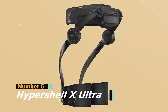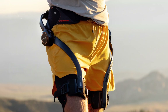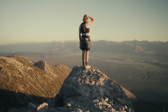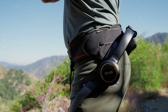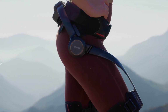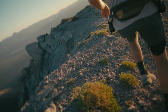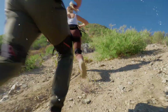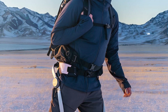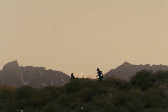Kicking off our list at number 5 is the Hypershell X-Ultra, a high-performance adventure exoskeleton designed for explorers who push their bodies to the limits. This suit uses an AI-powered motion engine that analyzes your gait, posture, and terrain in real time, providing assistance exactly when your body needs it. As a result, steep mountain trails feel lighter, snowy landscapes become manageable, and long hikes feel surprisingly effortless.